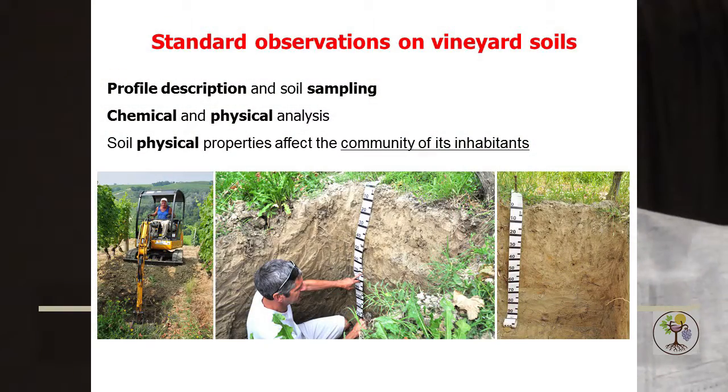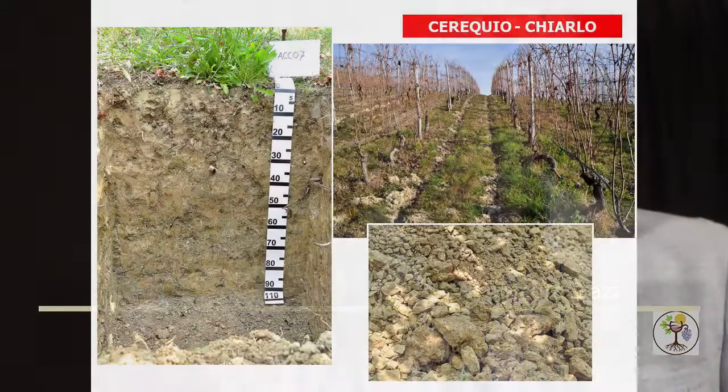At the early stage of our work, we made standard soil observations: description and sampling of soil profiles for each vineyard, and chemical and physical standard analysis for each soil horizon. From this early stage, we observed very good variability in the morphology of soil. For example, this is the most standard soil profile in the rural area.